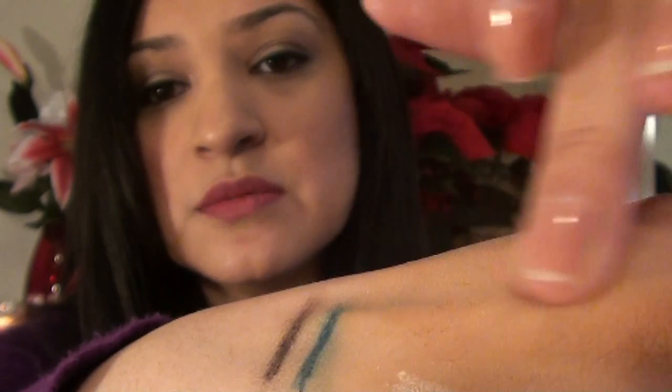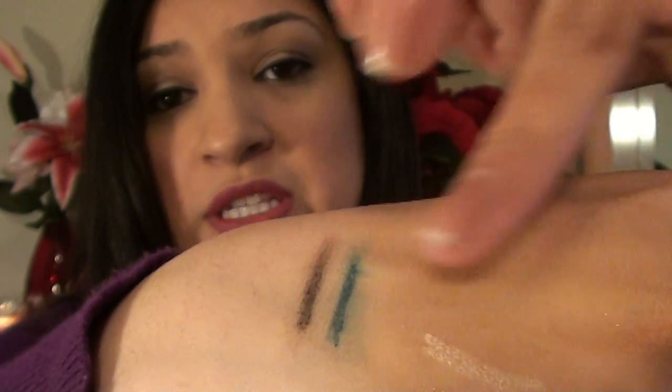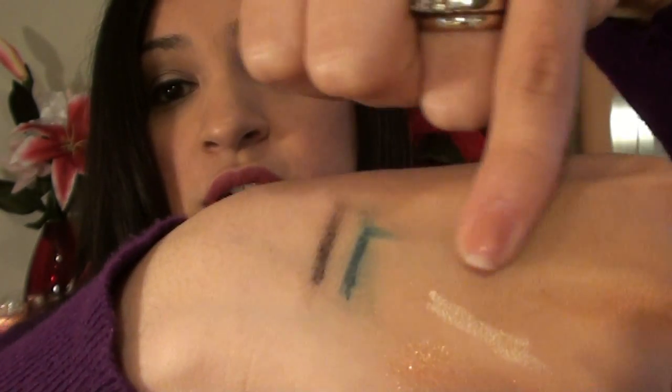The Too Faced Primed and Poreless Primer — what made me get this was a good review from Makeup by Tiffany D. It hasn't irritated my skin at all; it's very creamy and silky. The only complaint I have is it's probably better for me during summer when my skin is more oily. Before the cold weather hit here in California I was able to use it and it worked really well, making my foundation application so much smoother. But for winter I may want to try a different primer — I tested the Smashbox Hydrating Primer and that seemed to work really well. This one is just not moisturizing at all.